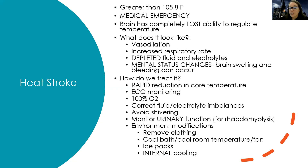For heat stroke patients, it's an emergency — I need to do rapid reduction in their core temperature. I attach them to a heart monitor because they're at risk for dysrhythmias, give 100% oxygen, correct any fluid and electrolyte imbalances, and I really want to avoid shivering. There are medications to decrease shivering — because shivering is the body's way to warm up, which would make everything worse. I also monitor urinary function because the muscles can start to break down and we can go into rhabdomyolysis, so we watch kidney function and urine output.